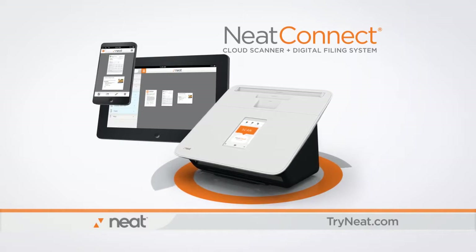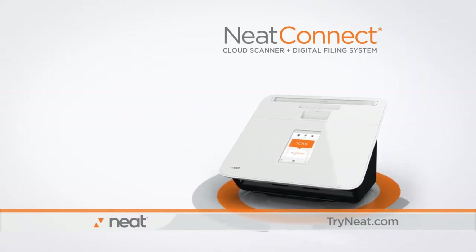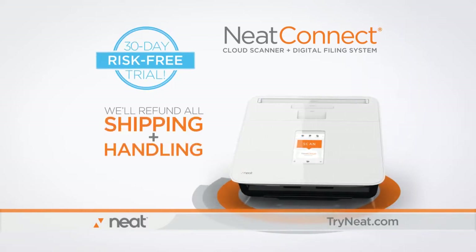NeatConnect gives you more time to do what matters. Call or go online now and try NeatConnect for a full 30 days free. If you don't love it, simply send it back and we'll refund all shipping and handling.